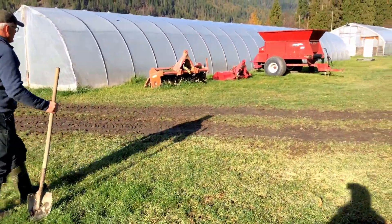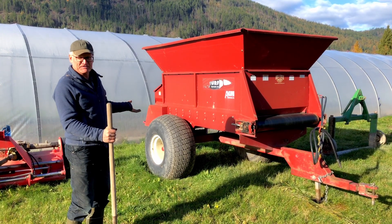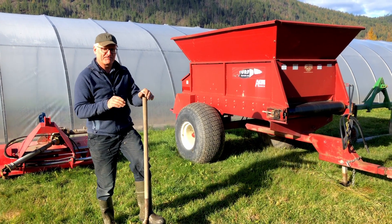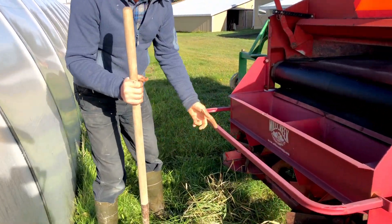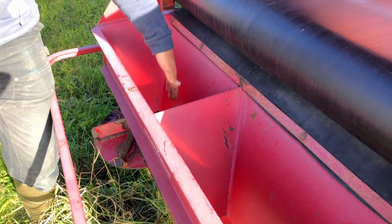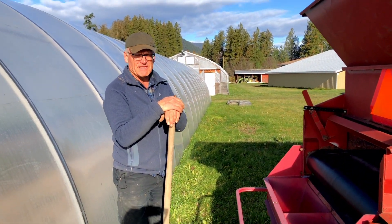Let's take a look at the spreader that we use. There are five of us right now that share this because it's a machine you only use like once a year. With this one, you can spread it very fine. It kind of looks like a fertilizer spreader because it's got spinners that turn really fast, and the compost comes out and spreads in a nice thin layer, so you can get a real nice thin application.